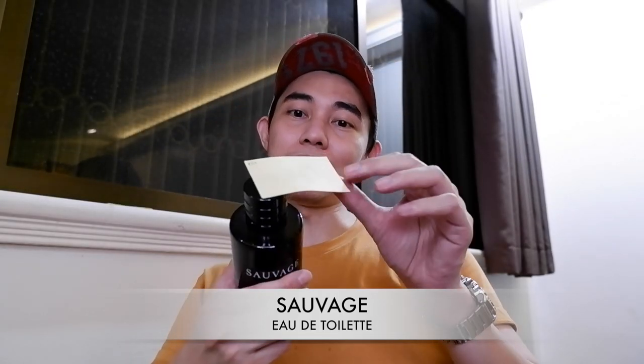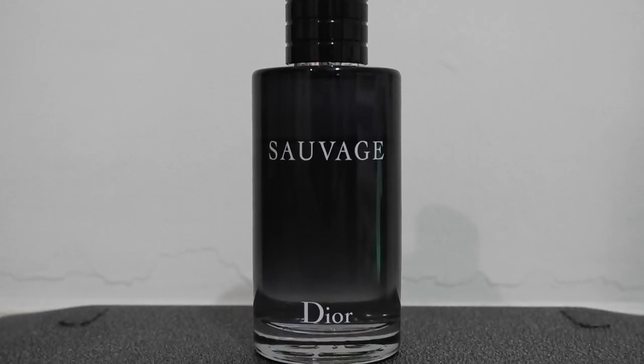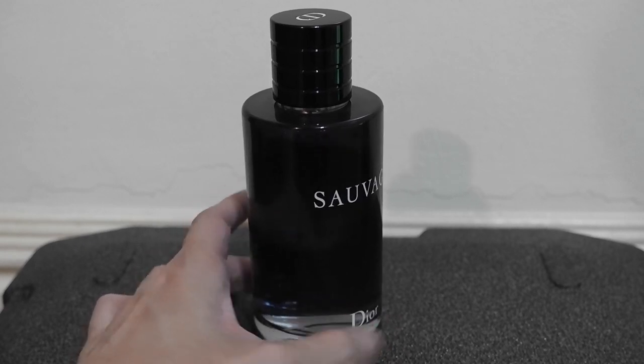Sauvage. What we have here is a dry down, but first let's talk about the opening. Very juicy blast of grapefruit — very fresh, very familiar. You get the barrage of peppers in here: Szechuan pepper, pink peppercorn, and various peppers which make it really spicy in its composition. And then, of course, there's a huge Amber Xen scent — kind of musky, kind of sweet, kind of candy-sweet because of the amber. It dries down to amber and pepper, so at the base, that's what you'll be getting.